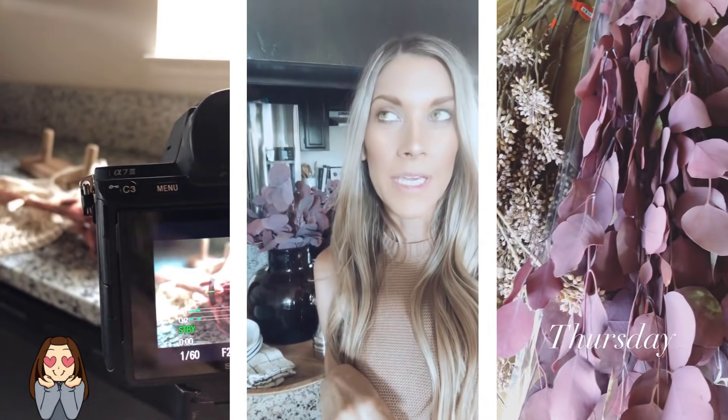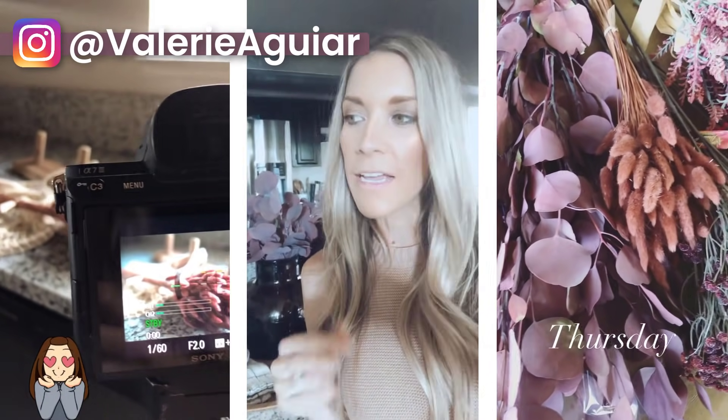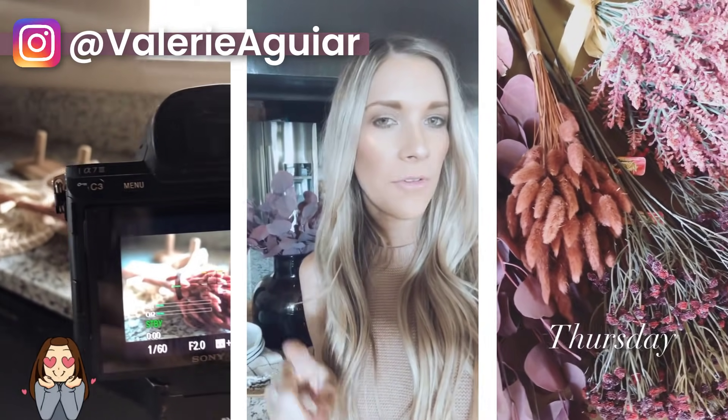Also, if you are not yet following me on Instagram, you can find me at Valerie Aguirre where I share a lot of behind the scenes and fun stuff there too.